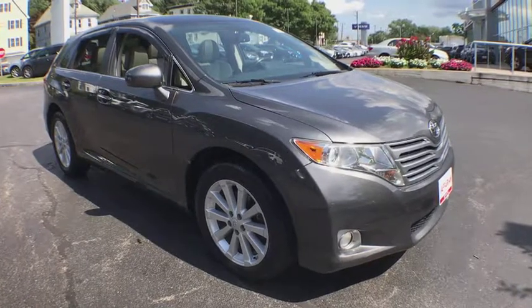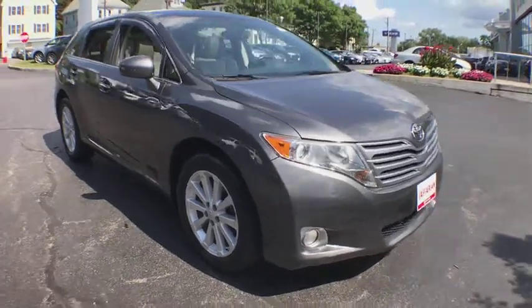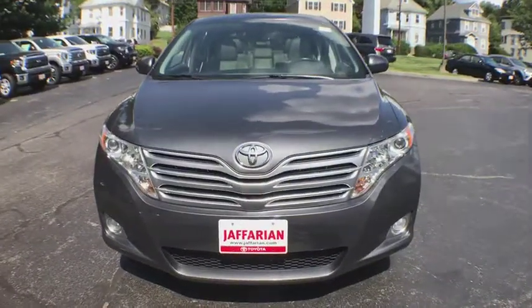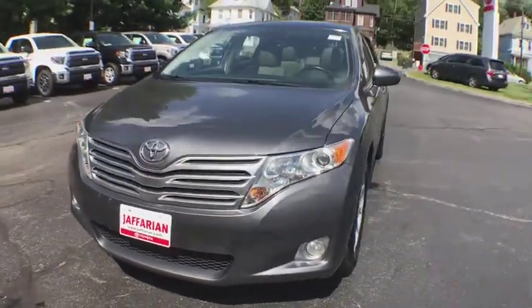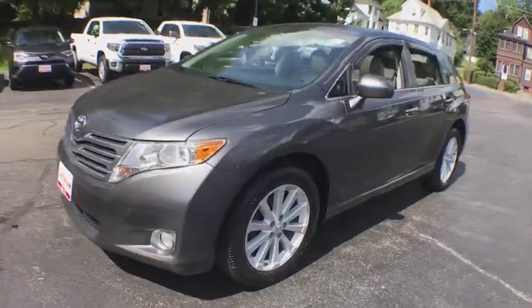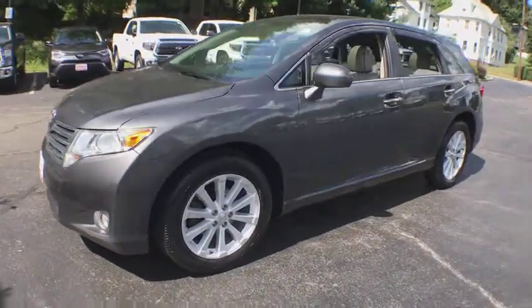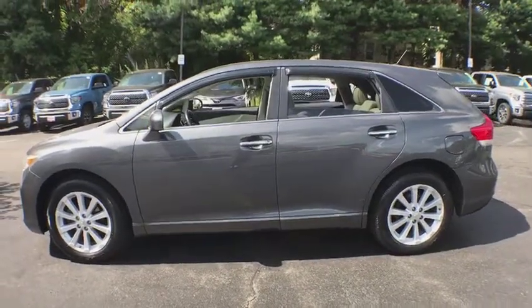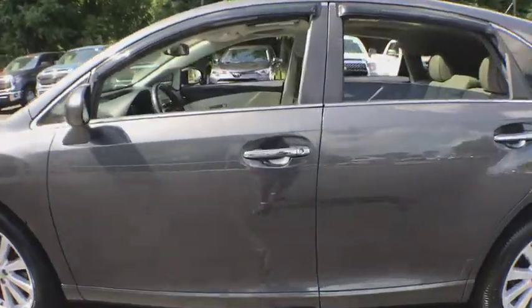2011 Toyota Venza. Toyota Venza blends the attributes of a crossover SUV with those of a wagon. Venza boasts a spacious interior, a powerful and efficient engine, a pleasant driving demeanor, innovative interior storage, and strong crash test scores. You're more than one thing, so is Venza.